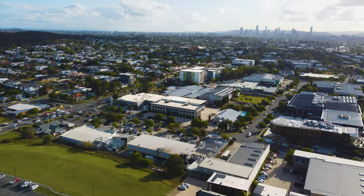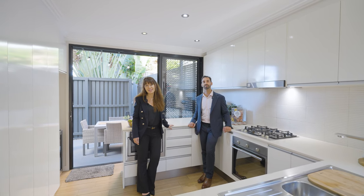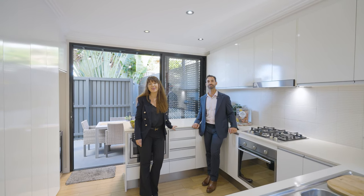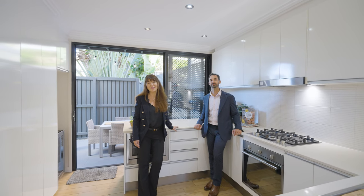Construction of the final stages is not too far away by the developers of the fantastic Emporium on the South Bank. With Cannon Hill's first cinema and dining precinct, you'll love living here.